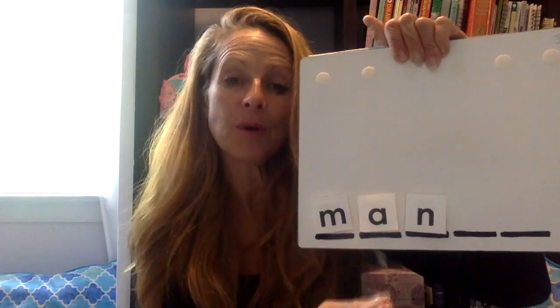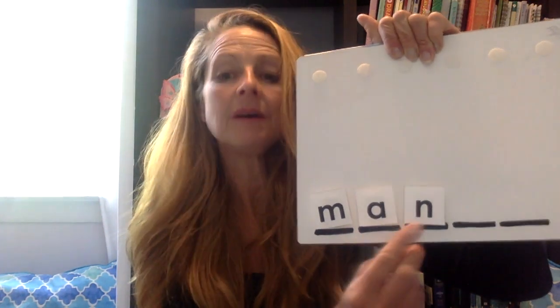Let's check the sounds and blend them together. I want you to try first — check each sound, and then blend it together. Now listen to me try: m — ah — n — man. Did you say man? If you said man, you were right. Fantastic.